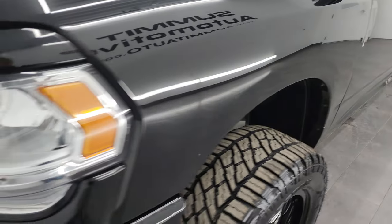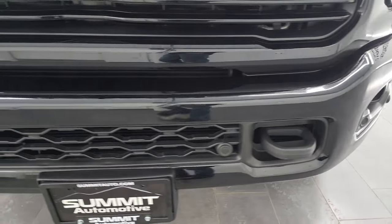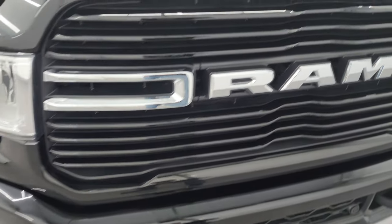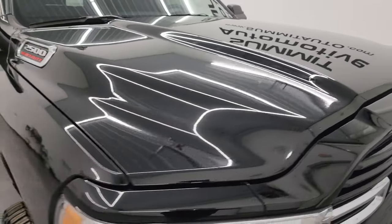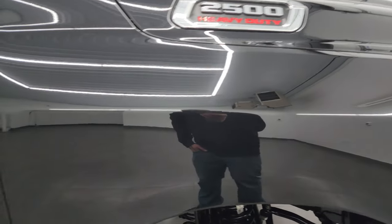Front fender — once again, no dents or dings. Headlight lenses are nice and clear, and it does come with the factory fog lights. The sport appearance package gives you the painted front and rear bumpers. You also get the front bumper parking sensors and the gloss black grille. The hood is in fantastic condition — no dents or dings — and the passenger side front fender looks really good as well.